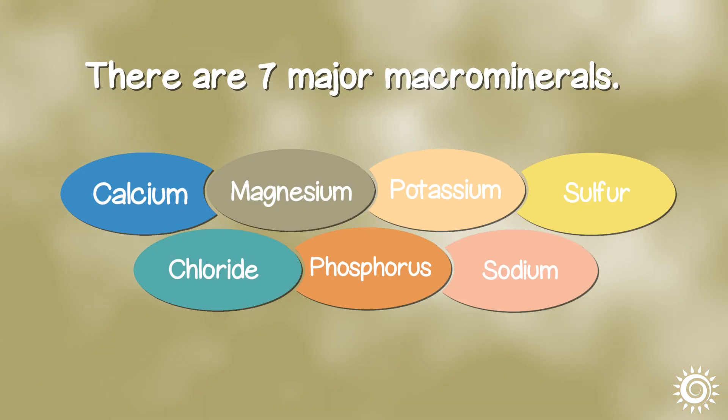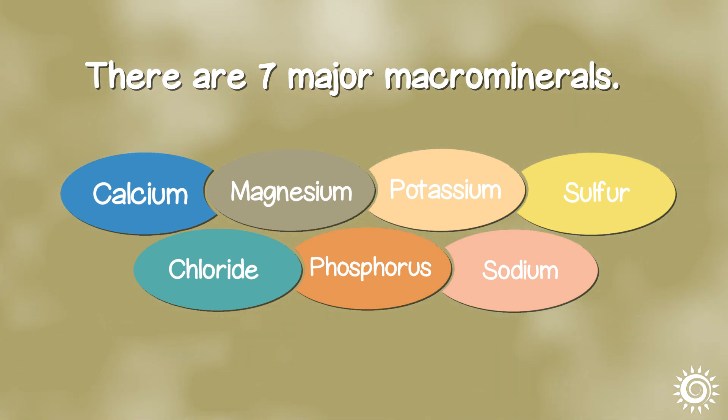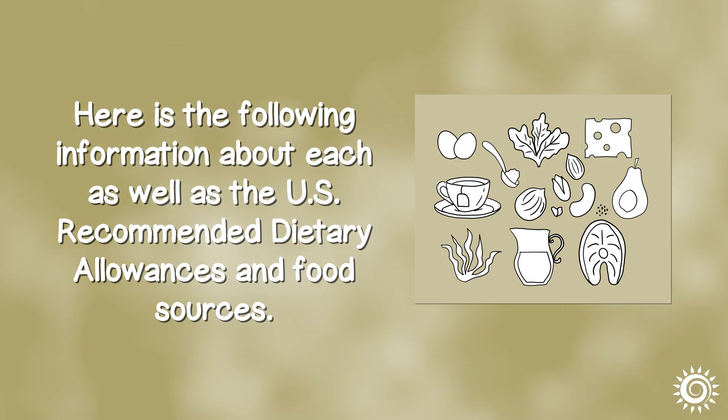There are seven major macrominerals: calcium, magnesium, potassium, sulfur, chloride, phosphorus, and sodium. Here is the following information about each, as well as the U.S. recommended dietary allowances and food sources.